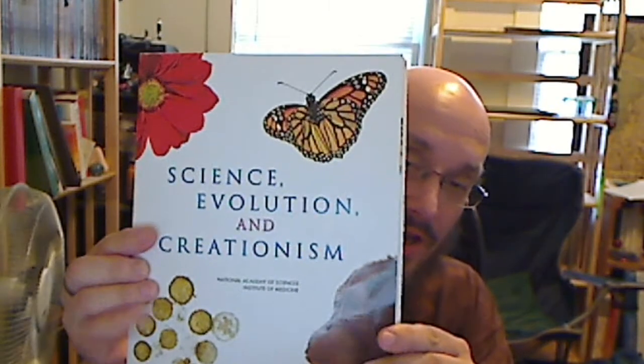I picked this up at the grocery store today: Science, Evolution, and Creationism, put out by the National Academy of Science Institute of Medicine. I thought I'd see what they have to say. It has a couple of loose pages but I can easily fix those. It's the kind of thing you'd give to an adolescent to describe how evolution functions — I want to see what kind of a job they did.